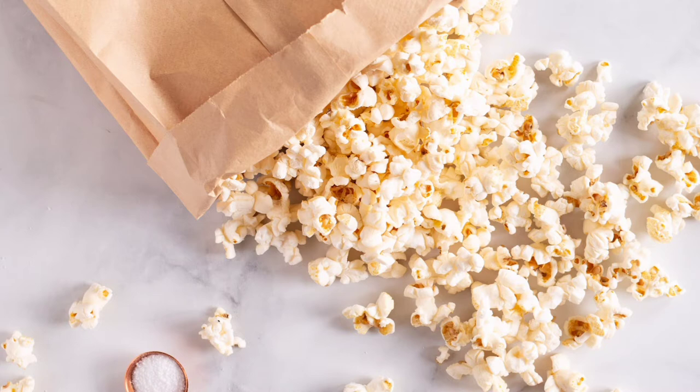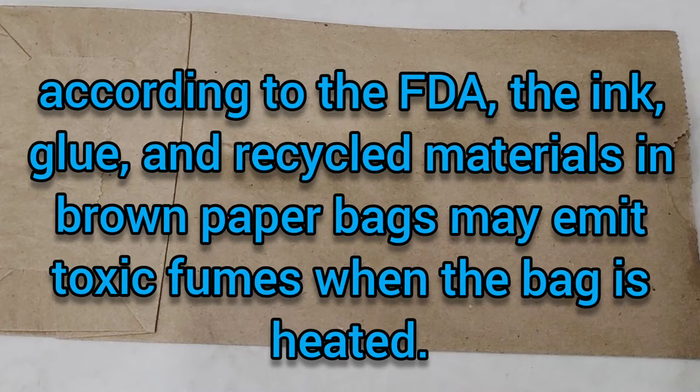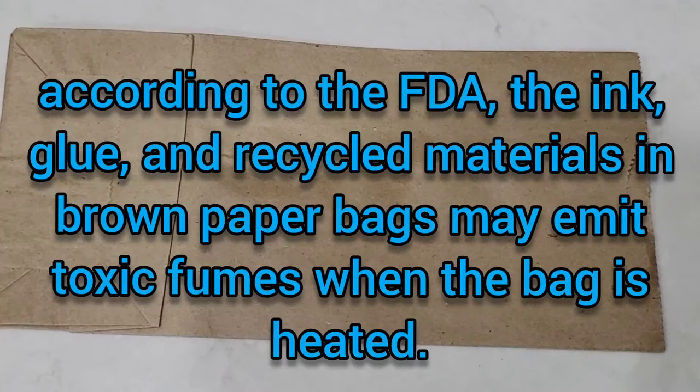My children and I decided to test exactly how easy it was to make our own brown paper bag microwave popcorn. According to the FDA, the ink, glue, and recycled material in brown paper bags may emit toxic fumes when heated and may also be flammable. So we decided to use microwave-safe, eco-friendly brown paper bags that are certified food grade and also biodegradable.